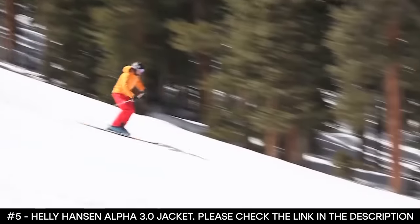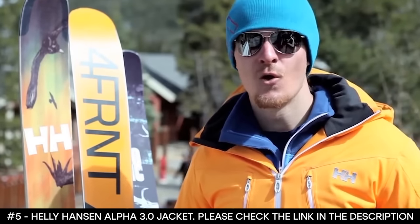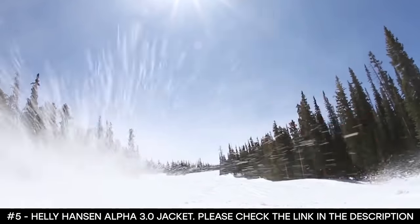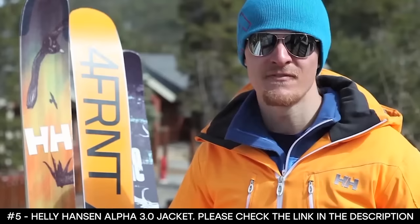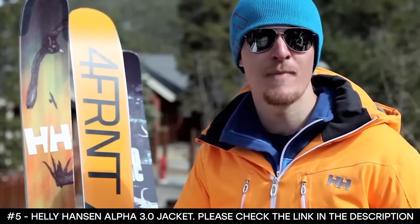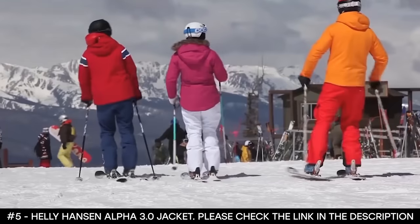It boasts additional features such as a snap-away stretch powder skirt, detachable helmet-compatible and adjustable hood, and wrist gaiters with thumb holes. It has dual hand warming pockets, two chest pockets, internal pockets, and ski pass pockets. The mesh flow venting system is fantastic — it basically keeps the jacket off of your back by about an inch, which gives you a nice air pocket in there.